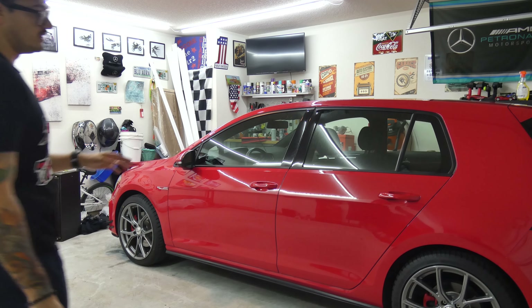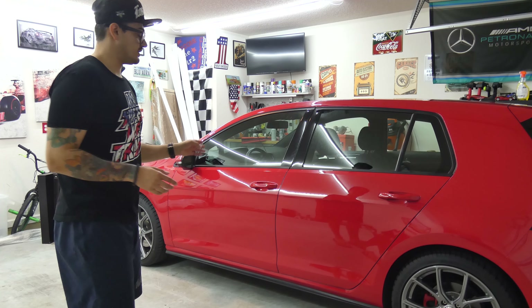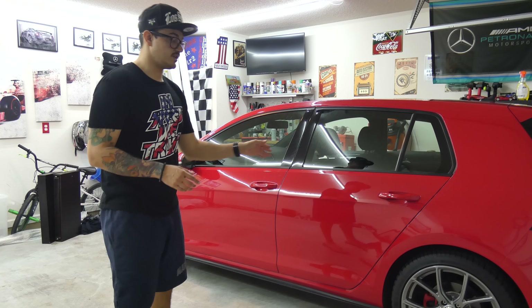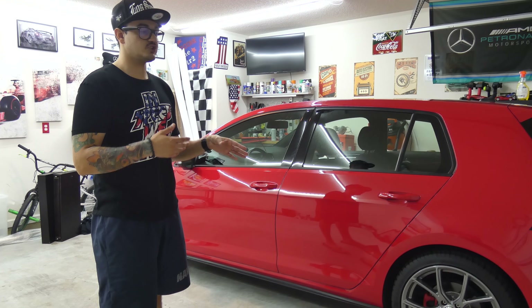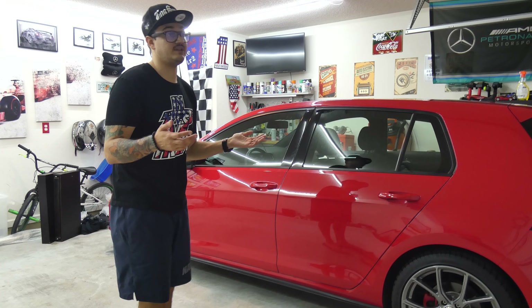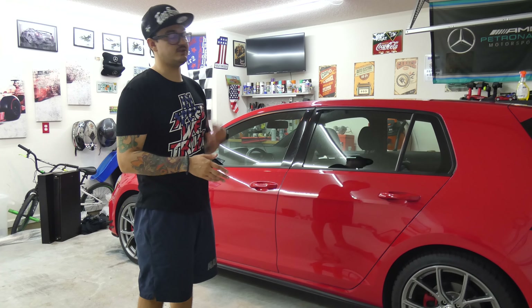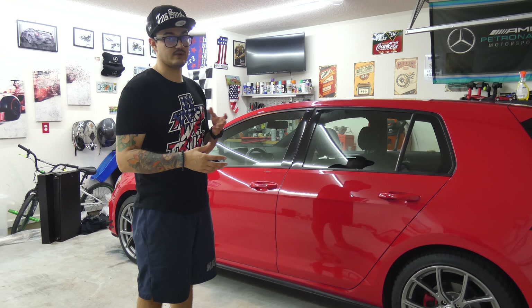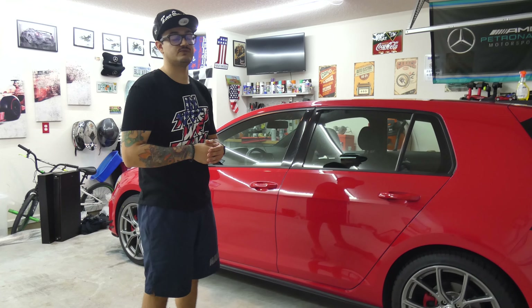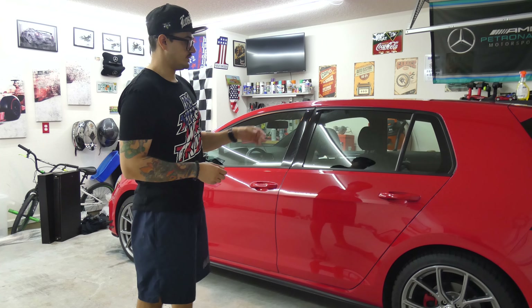Number four would be how good of a daily driver this bad boy is. The exhaust system I have — a catalyst downpipe and a resonator delete but with the stock mufflers still in place — means if I'm just cruising along it sounds stock. There's no drone. You can't even tell it's been modified, but when you get on it, when you're on the pipe, you get a lot of deep, crisp sound. It doesn't sound ricey. It sounds like a European vehicle — very deep and raspy.